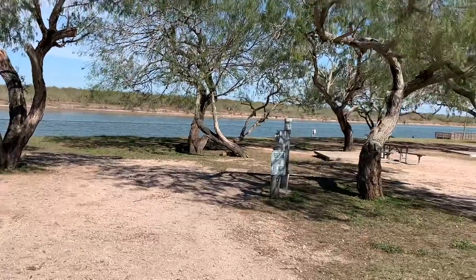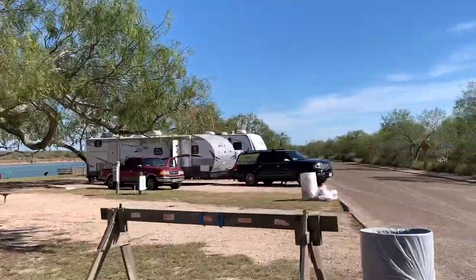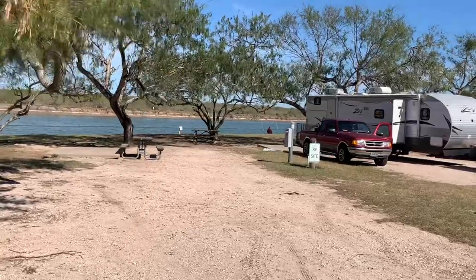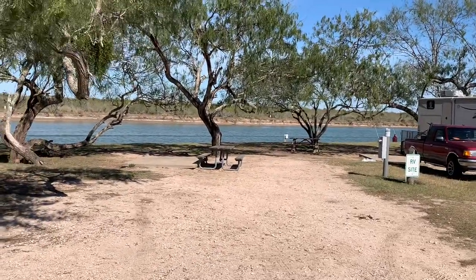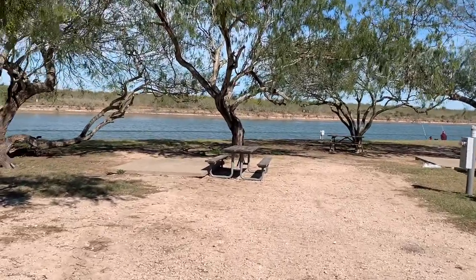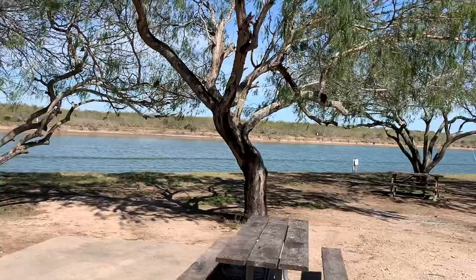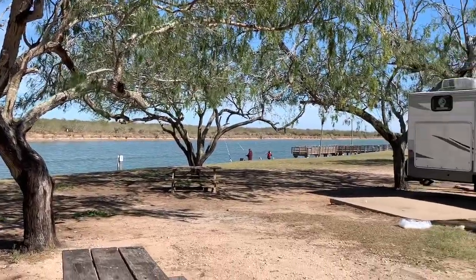That's site number two. Right next to it, we have site number three. Looks like you can get any size rig in that site as well. But you sure can't beat the view from your RV. There's the fishing pier over there — let's go check it out.